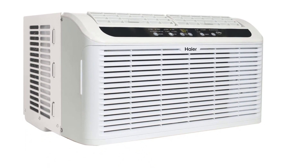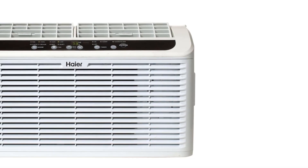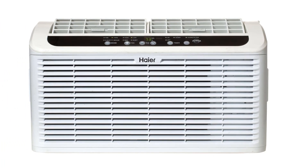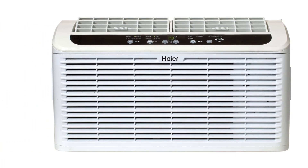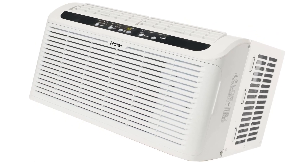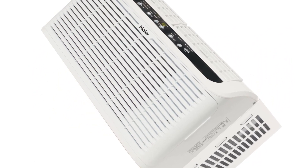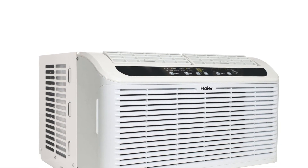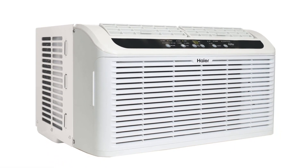With a SEER value of 12.2, the window air conditioner efficiently uses the 115V power supply. Apart from cooling, it also offers dehumidification of the room. A remote controller with an LED display is offered to control various AC functions, and the 24-hour timer allows the user to set the AC for automatic on/off.